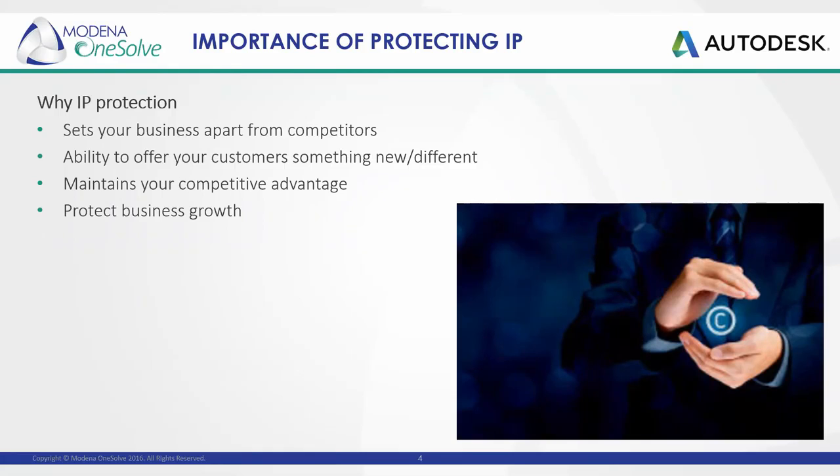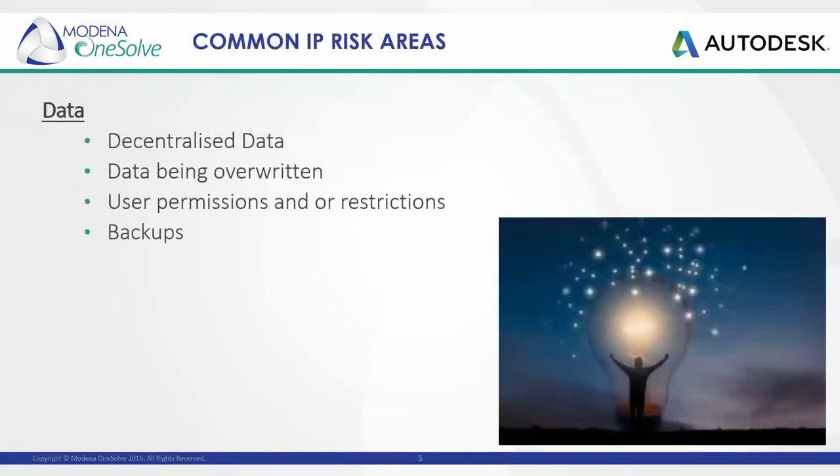Protection of engineering data — beyond property rights benefits — can be achieved with a product data management system. Intellectual property and design data needs to be secure to prevent the loss of valuable designs and information. Companies who do not have control of their IP can experience loss of important design data and spend a lot of money on the recreation of that data. What was the value of what was lost? Did you identify the cause of that loss?